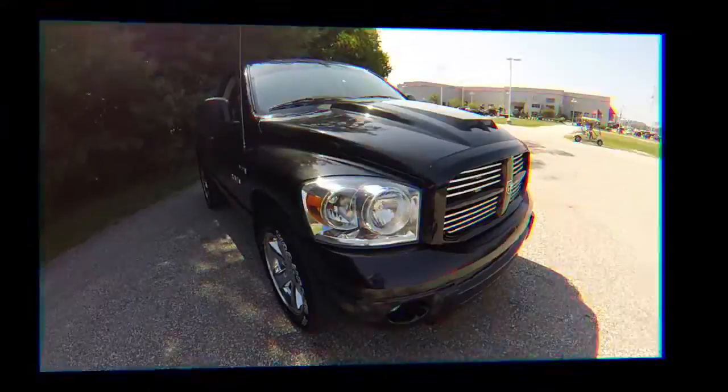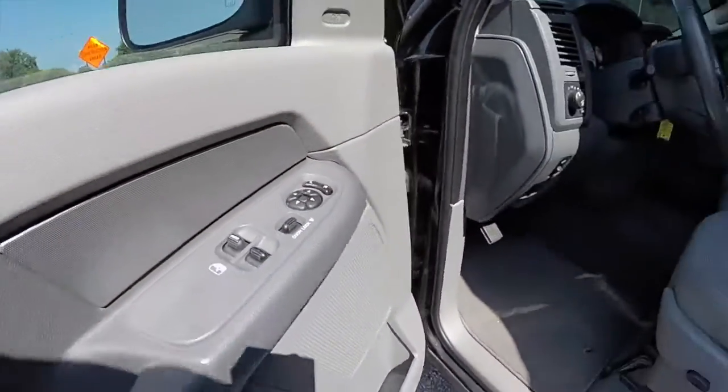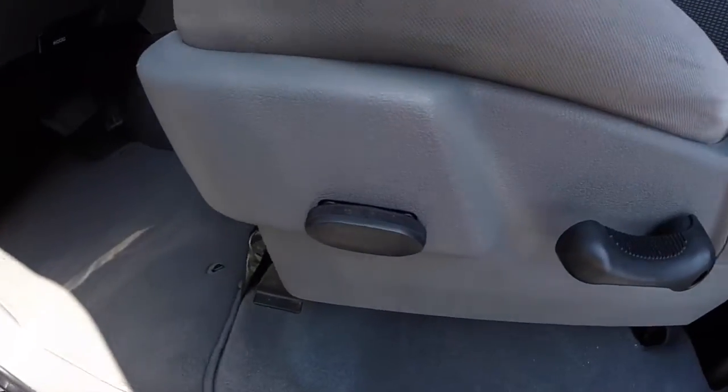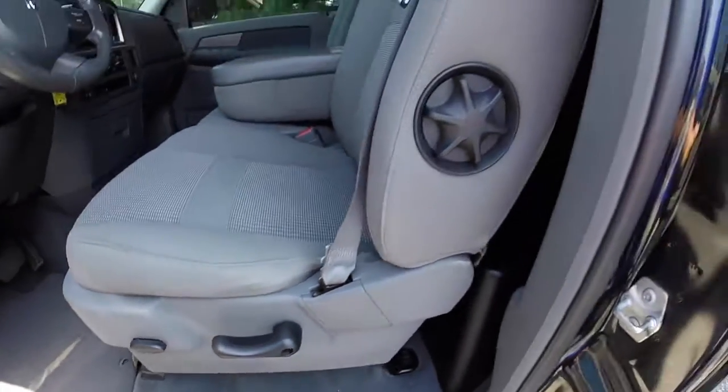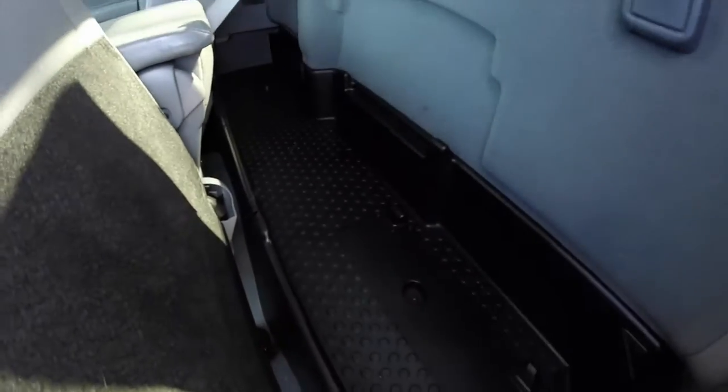Let's go take a look at the interior. Inside, this vehicle does have power windows, power mirrors, and power door locks. The mirrors are also heated. It has a six-way power driver seat with manual seat back adjustment as well as manual lumbar adjustment.